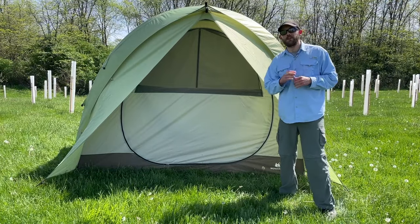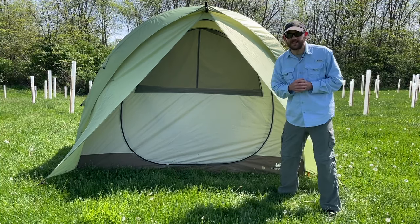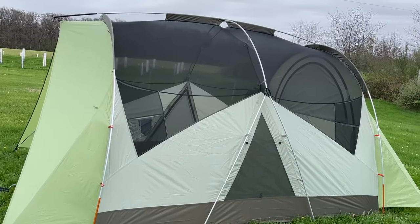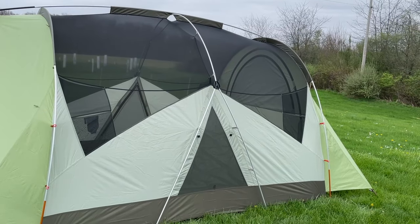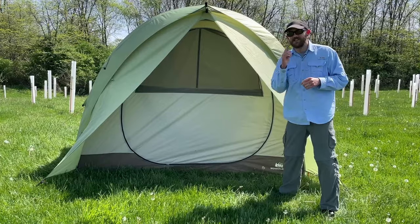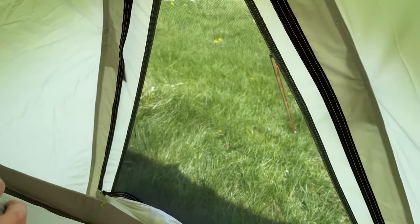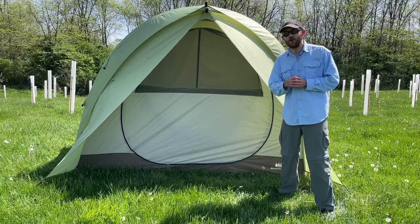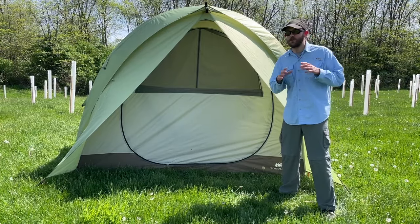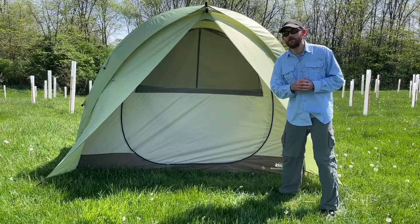Pro number two of the REI Wonderland is ventilation. This has the best ventilation out of any tent I tested. If you take the tarp off, you can see that there's mesh paneling all the way across the roof, running down pretty far on the sides. In addition, there are triangle-shaped vents at the center of the tent on each side, and the doors also have mesh panels. If you like camping in really hot areas and want to make sure you get a breeze, this is probably the best tent for that.